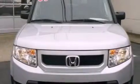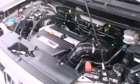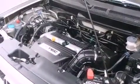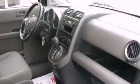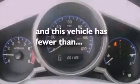Features include traction control and stability control systems, air conditioning, an electronic throttle, tinted glass, brake assistance technology, rear curtain airbags, and this vehicle has less than 52,000 miles.